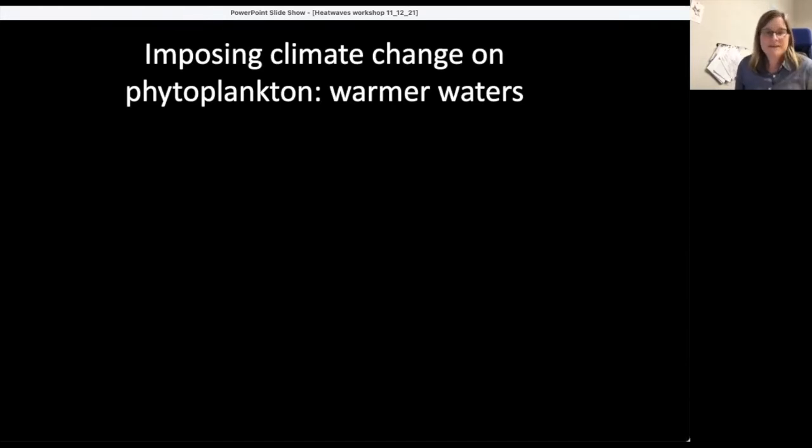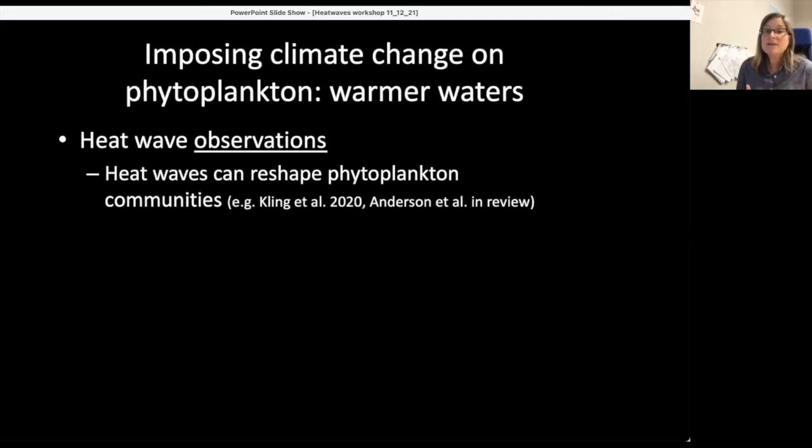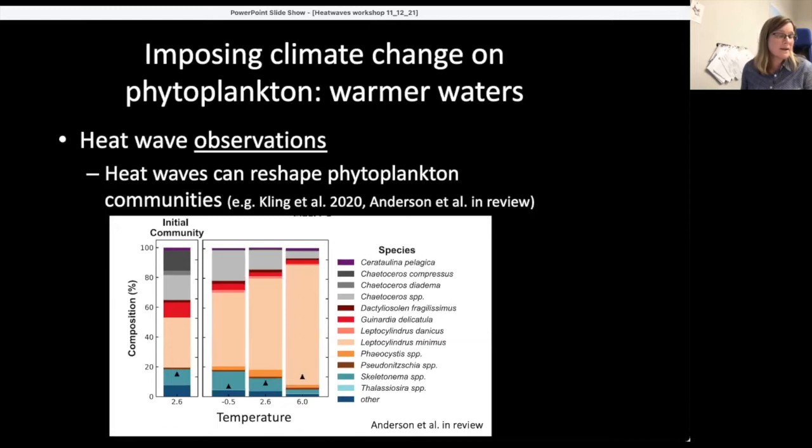Now you know a little about phytoplankton. This session is about forecasting. So what happens when we impose climate change on phytoplankton — specifically warmer waters? Looking at heat wave observations, we find that heat waves can reshape phytoplankton communities. When water heats up, organisms that were there before start to shift in relative composition, or new organisms appear on the scene.